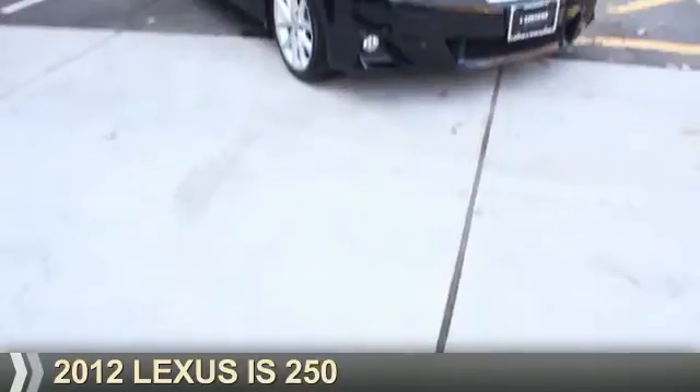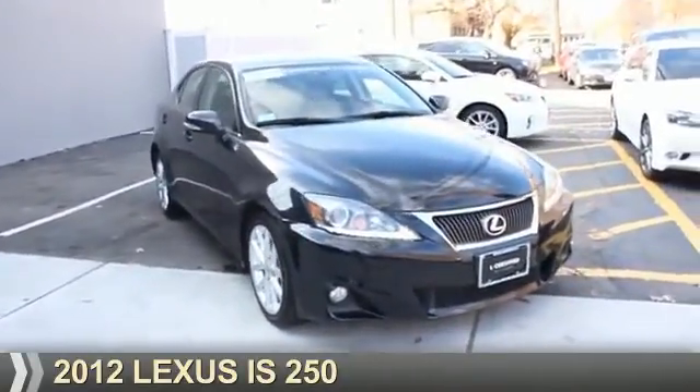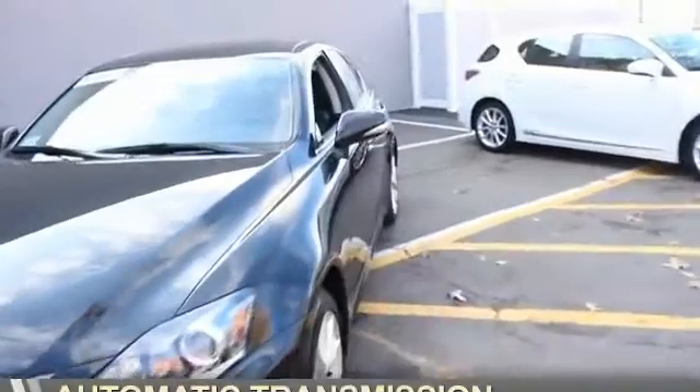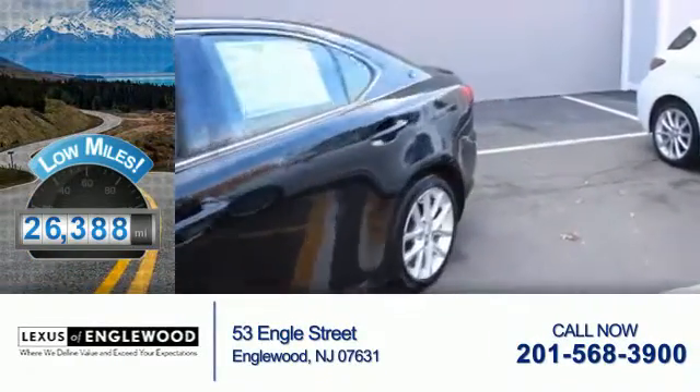Presenting the 2012 Lexus IS 250. It's powered by all-wheel drive, a 2.5-liter six-cylinder engine, and an automatic transmission. With fewer than 30,000 miles, this vehicle has a long road ahead.